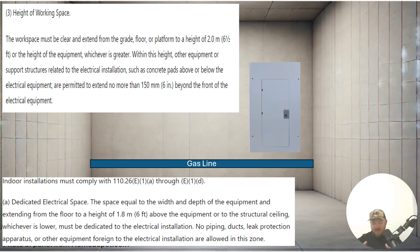So, the first code says from the floor to six and a half feet is going to be the working space or the top of the equipment, whichever is greater. The second one takes it up a notch and says, for these specific items, you have to have dedicated space for six feet above that equipment as well. This is pretty general for most cases. Looking at scenario one, we have a gas line running underneath the panel. Both code sections say the zone below it has to be clear — no other piping or any ducting is allowed to be in the lower zone.